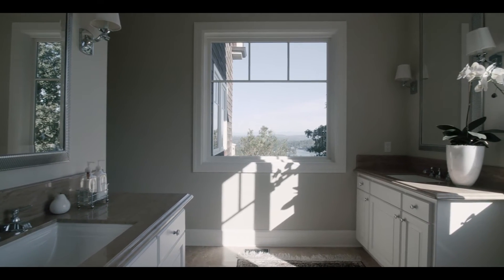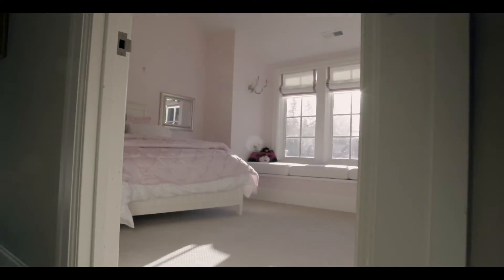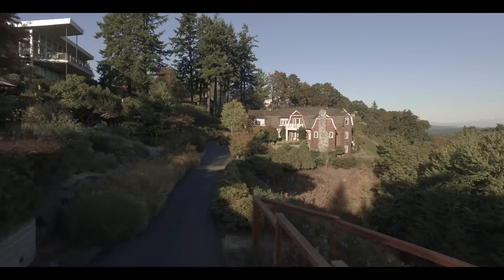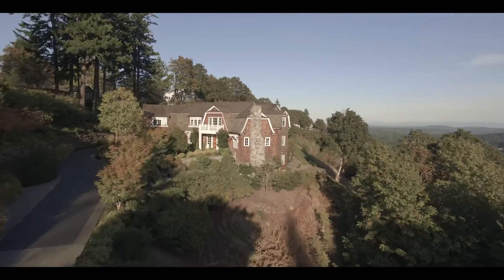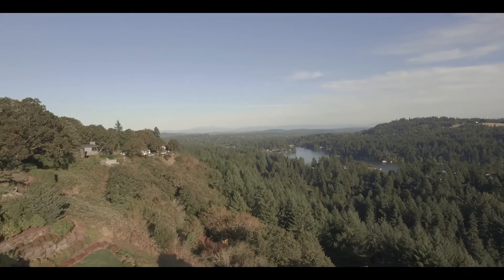Imagine it's 1930, Oswego Lake Country Club. This location is the site of the 15th green. You would tee off about 175 yards up the driveway, and here's where you'd find yourself looking at this incredible view.